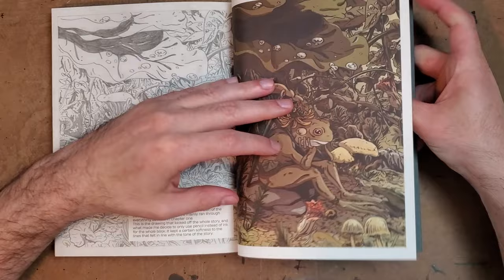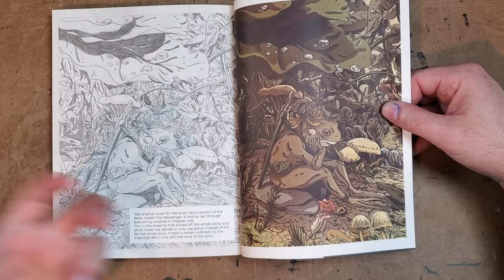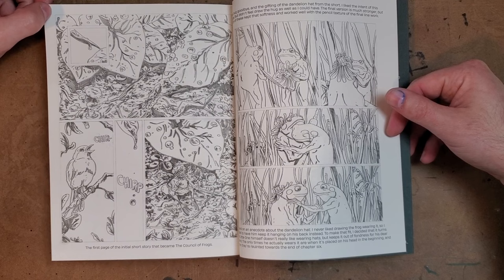Here you can see what the pencils look like — Matt Eamon printed a couple of the pencil pages in the back. You can see this is a pencil piece and then how it shows up colored. It does create a kind of softness that really fits the cuteness of it all, and I really enjoyed that.